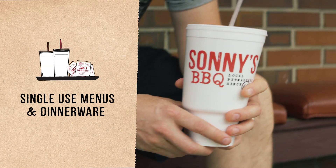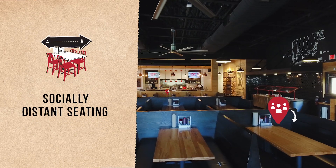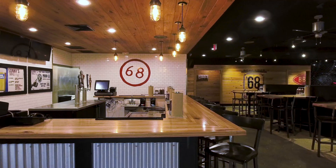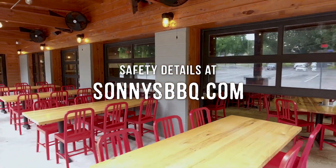We're also protecting you with single-use items, constantly cleaning high-touch surfaces, and seating everyone at a safe distance. See all the careful steps we're taking to keep you safe at SonnysBBQ.com.